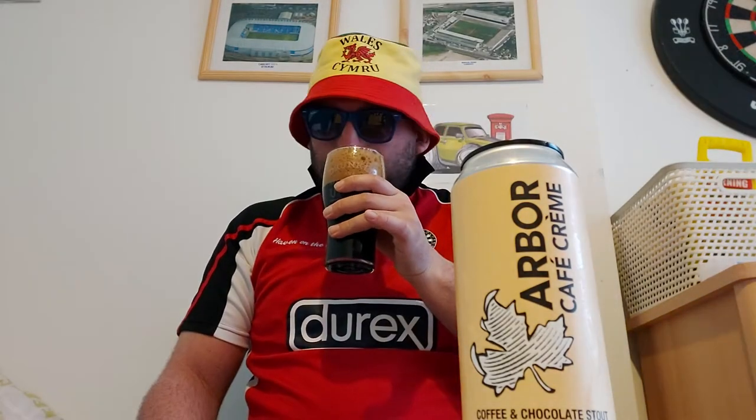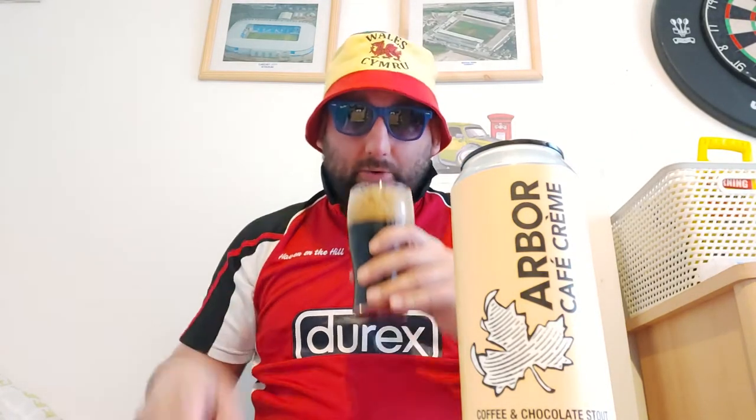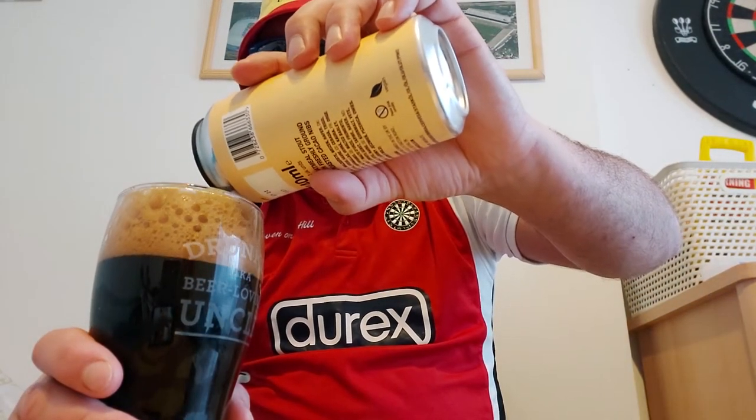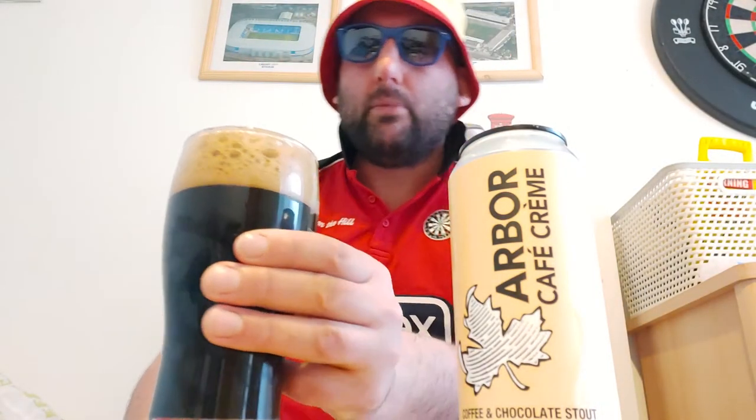Wow, as soon as I cracked that can open I had a massive waft of coffee. There's a slight bit of chocolate as well but you've got to work for that — it is mainly coffee, freshly ground coffee. It smells incredible, like when you walk past a coffee shop on the high street and you get that massive waft of coffee — wow, that's what that smells like. Really, really good. We've got a two-finger mocha head on this as well.